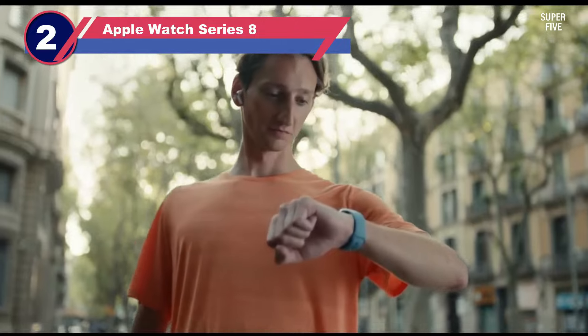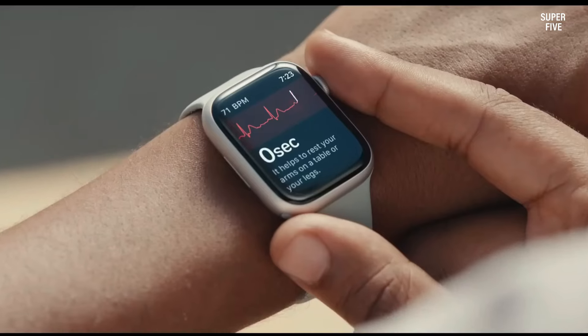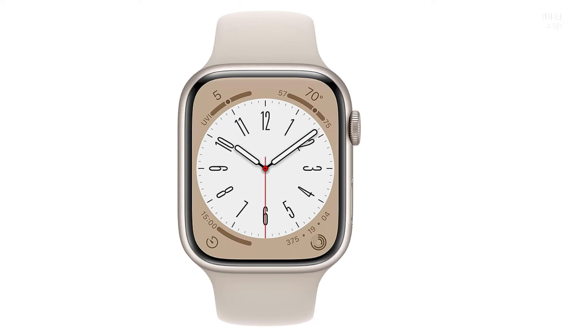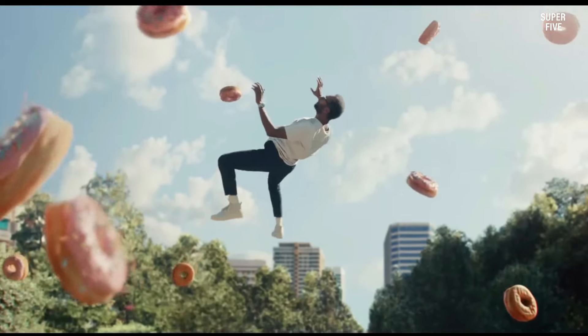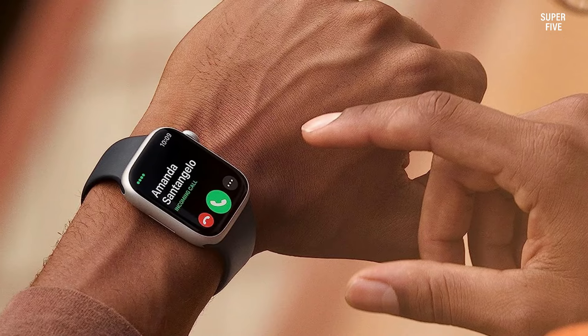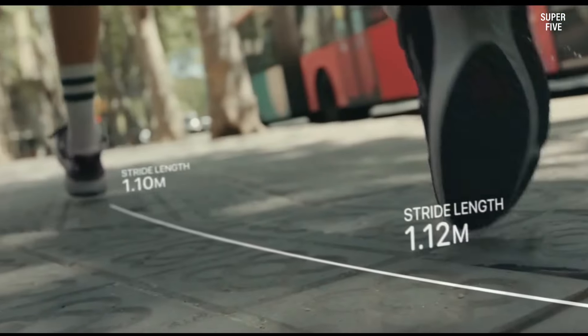Number two: Apple Watch Series 8. The latest Apple Watch Series 8 is an FDA-approved and validated ECG smartwatch that can detect atrial fibrillation, just like its predecessors. In addition, it features other important health monitoring capabilities such as a heart rate monitor with irregular heart rate alerts, blood oxygen level monitoring, stress level monitoring, and sleep tracking.